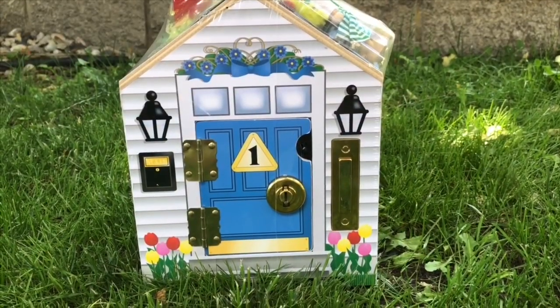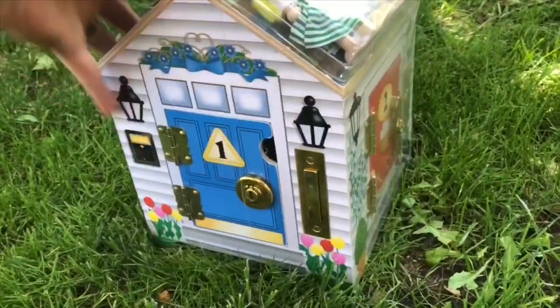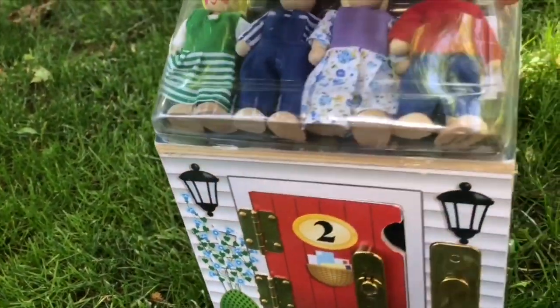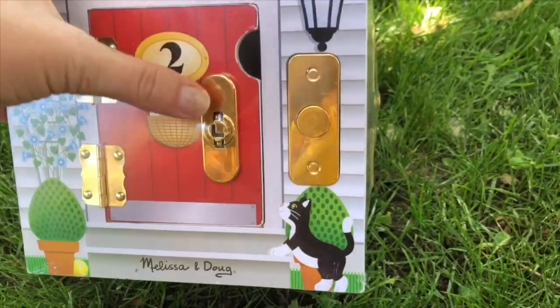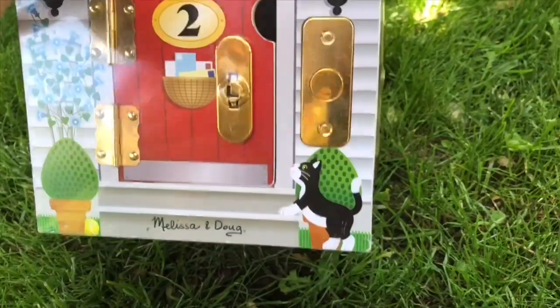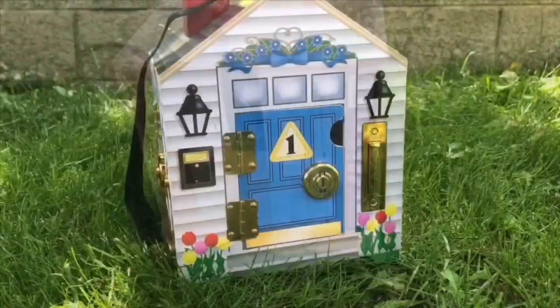Hello and welcome to Tiny Treasures. Today we have a Melissa and Doug key and doorbell set. The doorbell doesn't ring — we'll need to put some batteries in it. And there is where you can change the batteries.